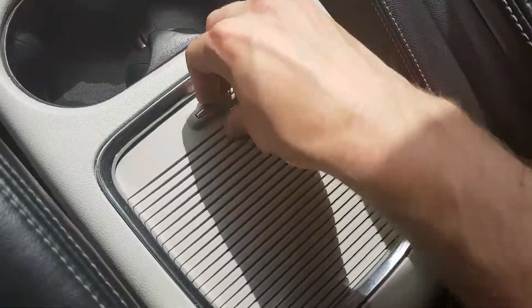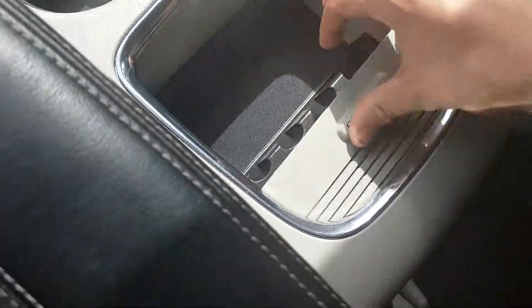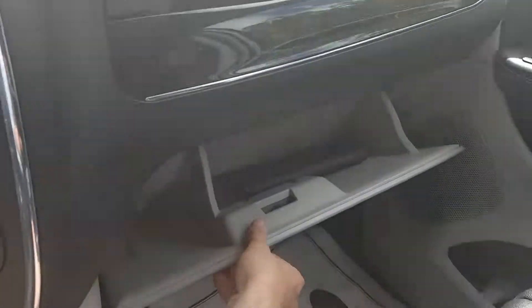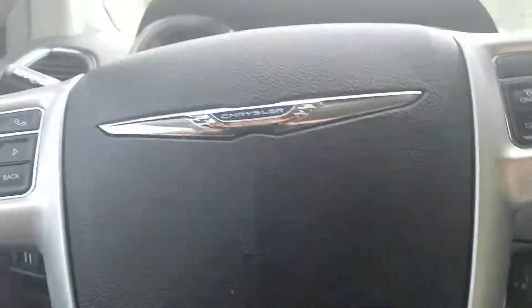Center console with lots of room, a 12-volt outlet, another compartment in the back, a change holder — still good room in there. Dual glove box — shallow and deep. Bear with me as I come around the back.